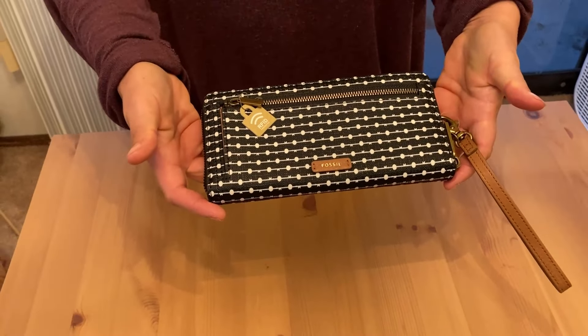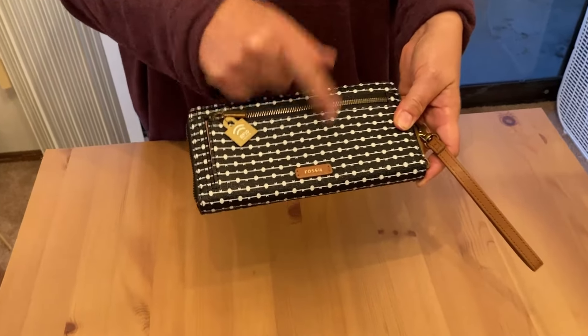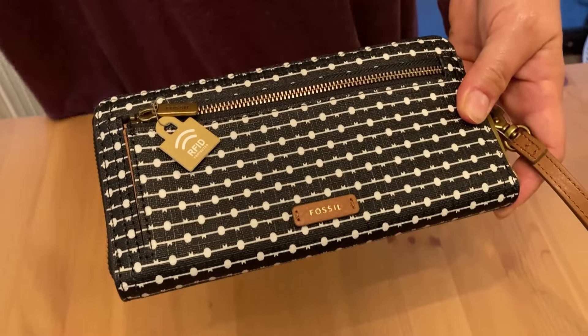Hello shoppers! Today we have a clutch — it's like a clutch wallet with a zip around, made by Fossil. And this is the Logan Leather.